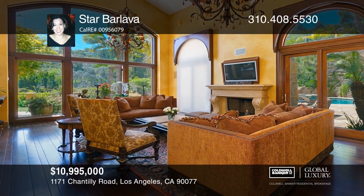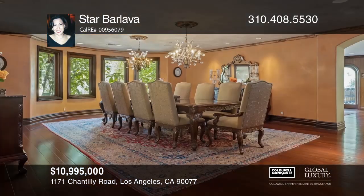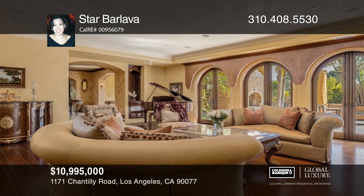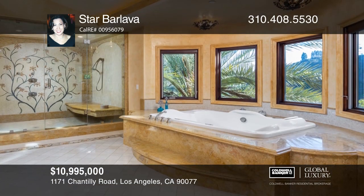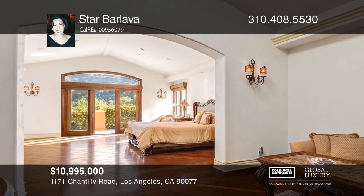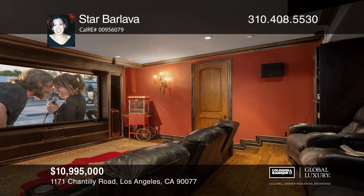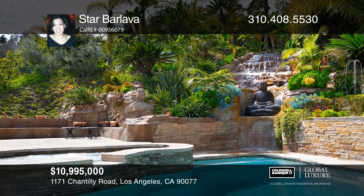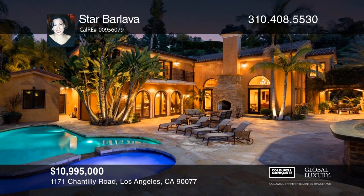Situated behind gates in prime Bel Air, this exquisite Mediterranean villa boasts a blend of grand scale and warm comforts, featuring a chandelier-lit foyer, mosaic tile flooring, and a focal staircase. French doors in the two-story living room open to the resort-like grounds with a pool, spa, outdoor kitchen, pergola, fireplace, and a stone terrace with waterfalls. A chef's kitchen, a theater, wine room, and dining room complete the main level. The master suite boasts a sitting area, balcony, and a lavish marble bath, while the property features an automation system and a deluxe surveillance system. Star Bar Lava would love to tell you more.